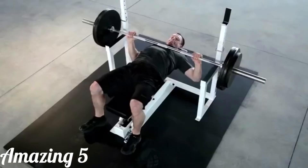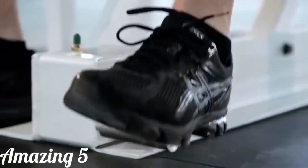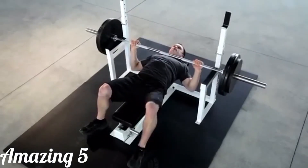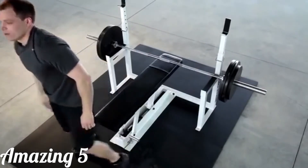The Max Bench allows athletes to press to the upper limits and rescue themselves from heavy weights by simply pushing a foot lever. As a mechanical engineer, I was inspired to design a mechanism to lift the weight off your chest.